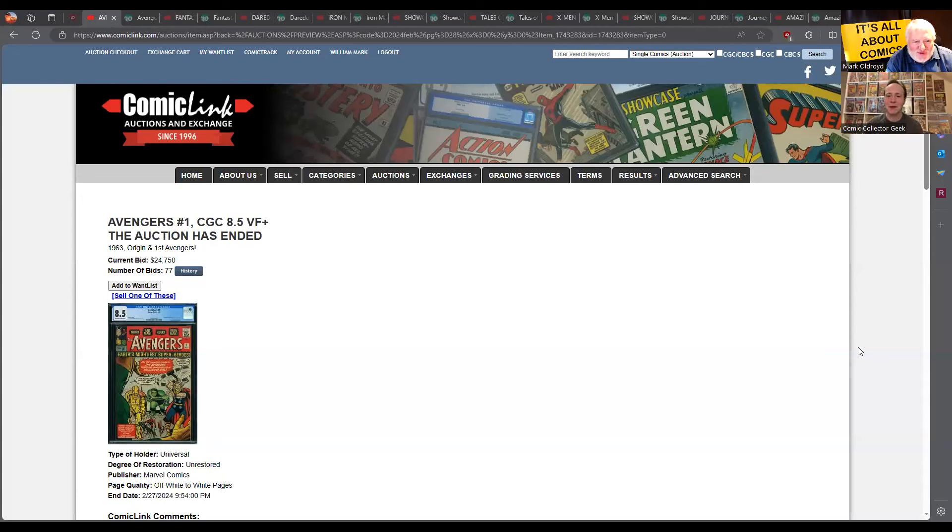So this is an 8.5 of Avengers number one - the first Avengers - a very solid looking copy. The price for it was $24,750. I think that's a little bit down, it seems more affordable than I remember them going for, but it's still a strong sale. Look at that copy - that is a cracker.